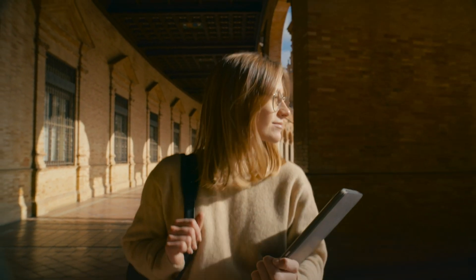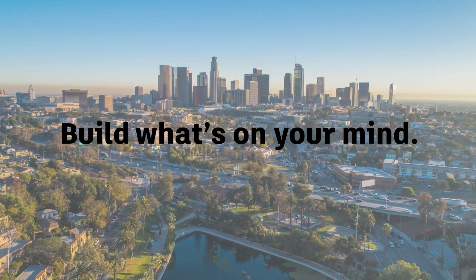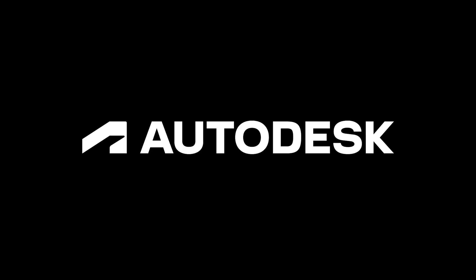Take the next step with technology that evolves with you. Make, create, do, build what's on your mind anytime, anywhere with AutoCAD Web by Autodesk.